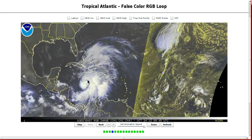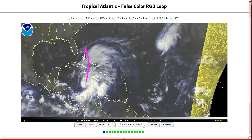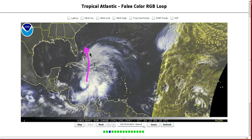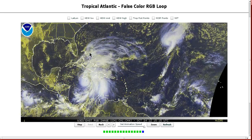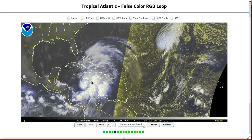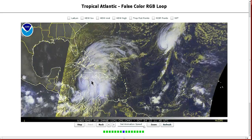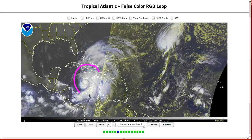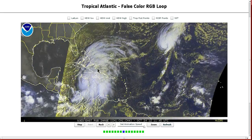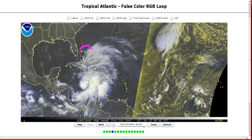Cuba will probably knock this down a little bit, but it shouldn't be much more than a speed bump as it comes cruising across and into the northwestern Bahamas. The Bahamas are probably going to be dealing with a strengthening category one, possibly even a low category two. The pressure is already in the low 970s — that would normally indicate a cat two — but this is a rather large circulation, so the winds won't be as high as the central pressure suggests.